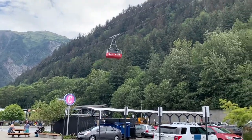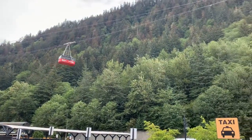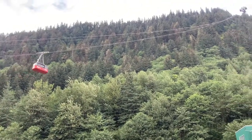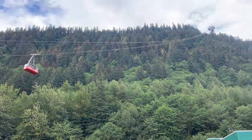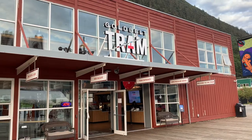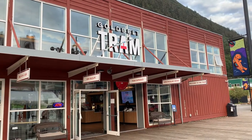You could even do the Sky Tram to the top of the mountain here, which I will do not today but in the next couple days. There it is — the Gold Belt Tram going to the top of Juneau, Alaska.